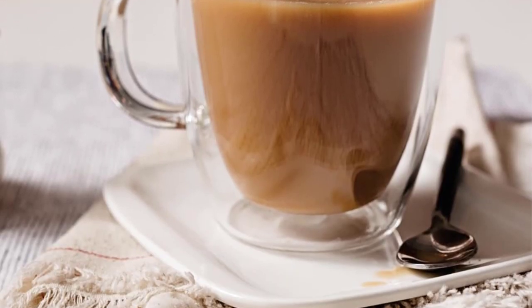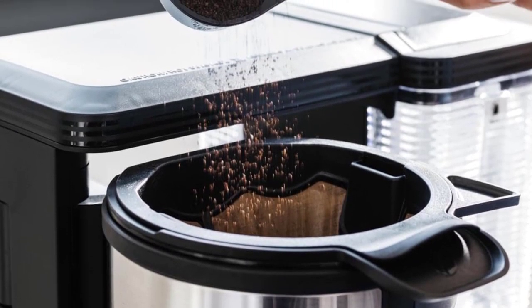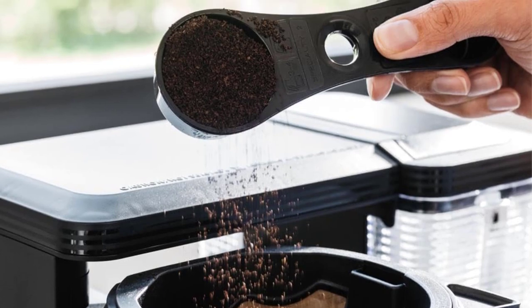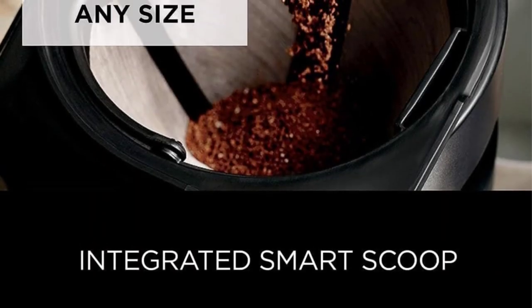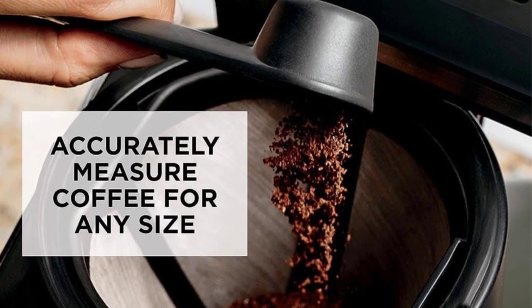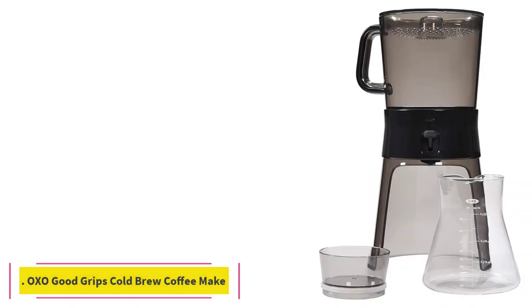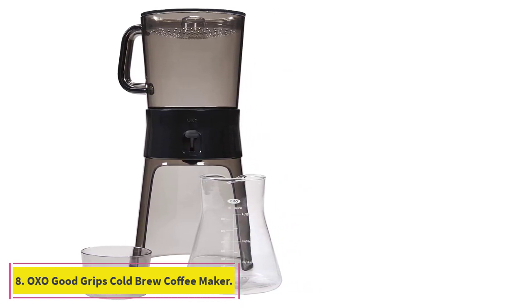Bring the coffee house home with the Ninja Specialty Coffee Maker. Combine super-rich coffee concentrates with hot or cold frothed milk to create delicious coffee house-style drinks, or enjoy flavorful iced coffee that never tastes watered down. Brew anything from a single cup to a half carafe or a full carafe using your favorite grounds — no pods required.